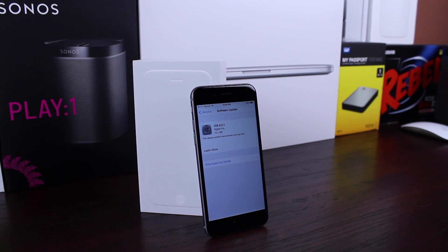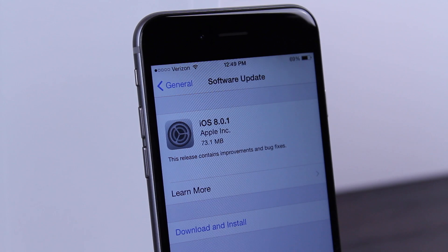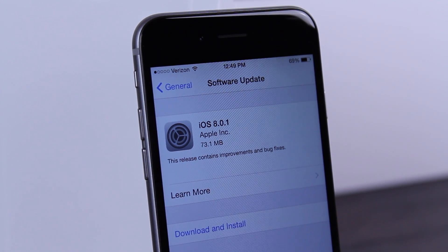There's quite an interesting story about the iOS 8.0.1 update that came out earlier today that you guys are entitled to hear. I want to talk all about this update right now in this video.